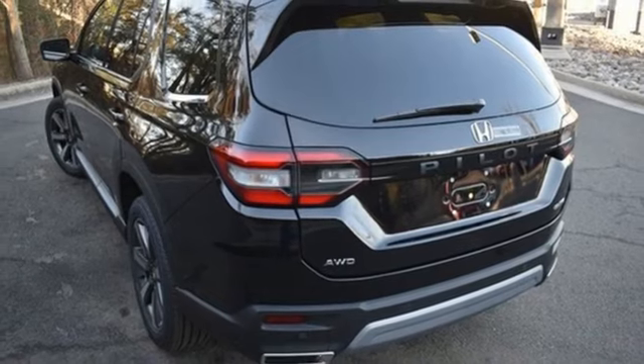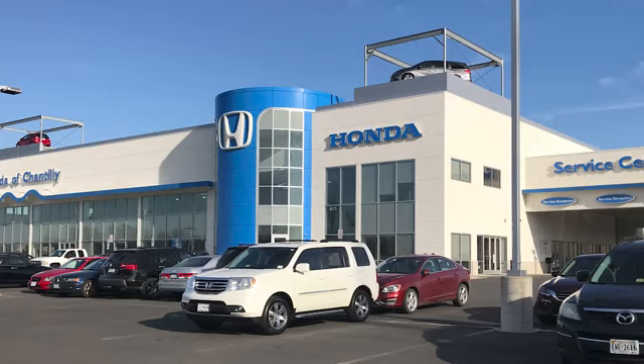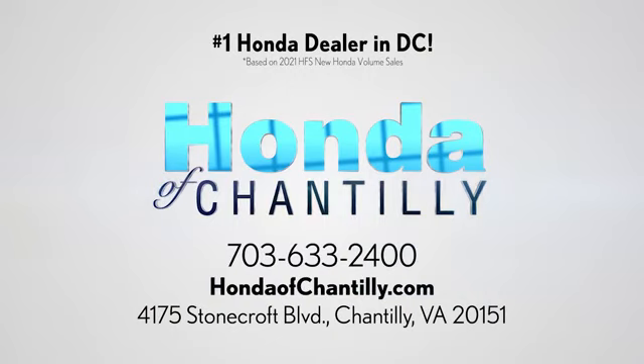Honda's created some of the most admired vehicles on the planet. Stop in for a test drive and make it yours today. Honda of Chantilly, we're conveniently located just south of Dulles Airport at 4175 Stonecroft Boulevard in Chantilly.